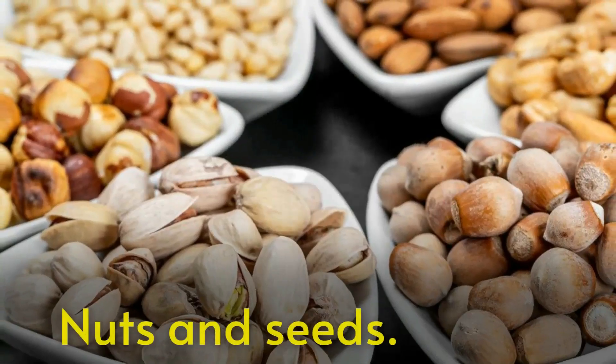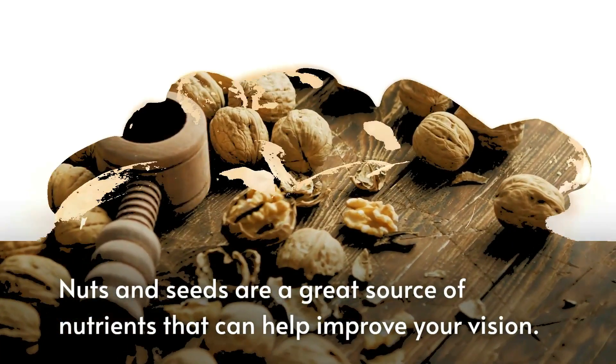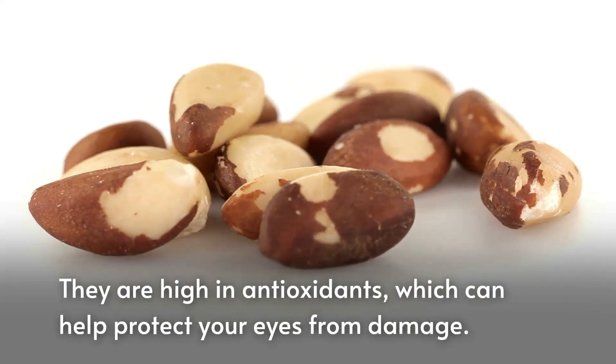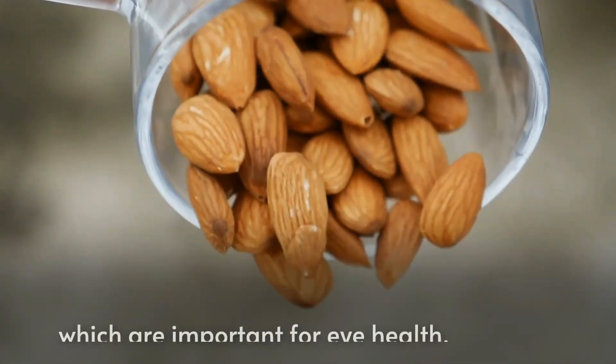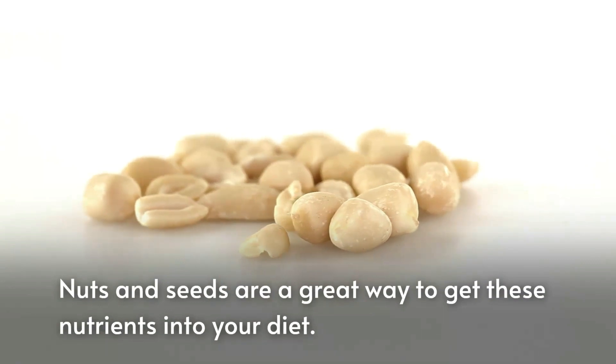First, nuts and seeds. Nuts and seeds are a great source of nutrients that can help improve your vision. They are high in antioxidants, which can help protect your eyes from damage. They are also a good source of omega-3 fatty acids, which are important for eye health. Nuts and seeds are a great way to get these nutrients into your diet.